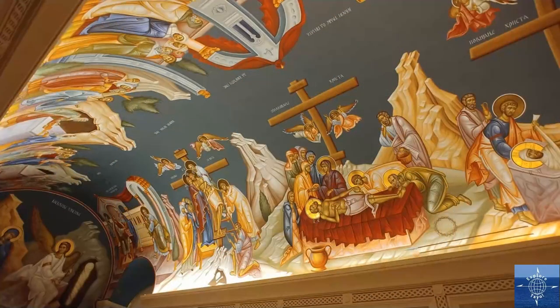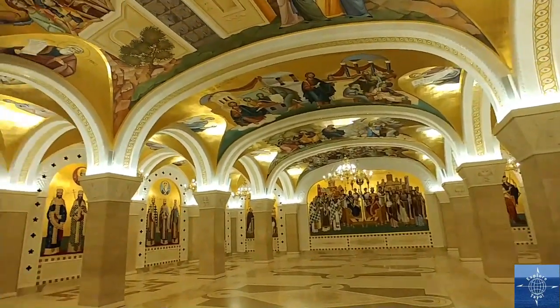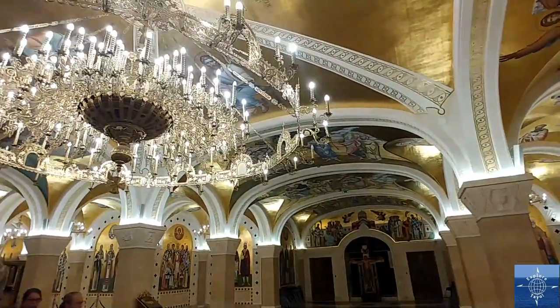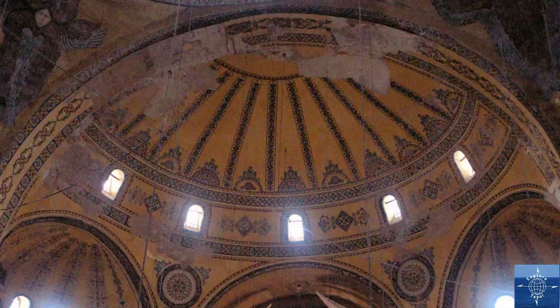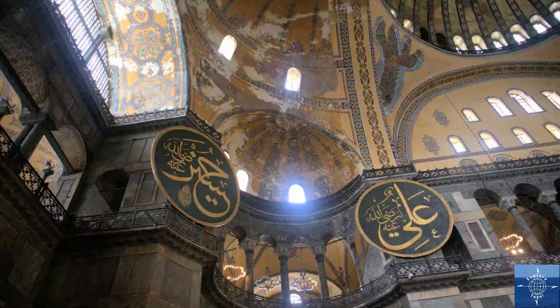The Temple of St. Sava is built on the presumed gravesite of St. Sava, the first patriarch of the Serbian church, who also gave his name to the Sava River that runs through Belgrade. It replicates the dimensions and architecture of the Hagia Sophia in Istanbul with Serbian touches. The Hagia Sophia was the seat of the Constantinople Patriarchate and the greatest church in Eastern Christianity until 1453, when the Ottoman Turks conquered the city and converted it to a mosque.